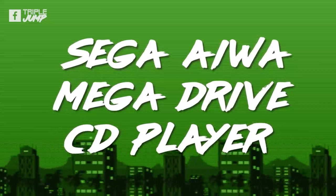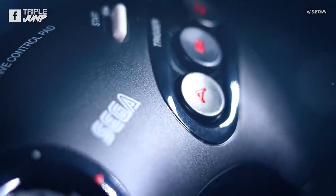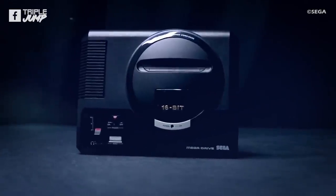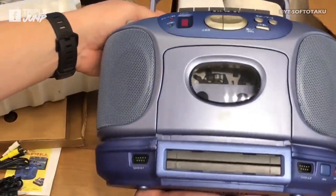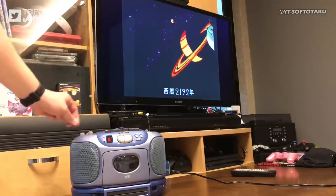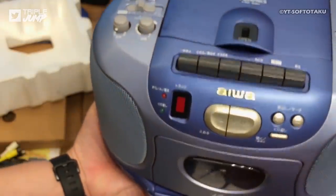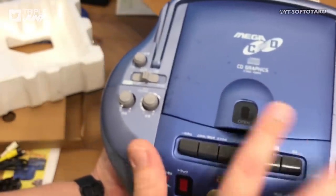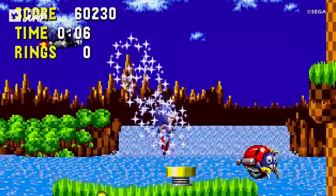Number 8: Sega Aiwa Mega Drive CD Player. Think of an appliance that would best represent the achingly cool Mega Drive at the height of its power in the 90s, and chances are a boombox would be pretty high on the list. Enter the Japanese-exclusive Aiwa CSD-GM1, which combined fat beats with the six speeds of the Mega Drive's blast processing — which was definitely not an overblown marketing term. Back in 1994, this was the only way to play Sonic the Hedgehog and Sonic Youth from the same machine.